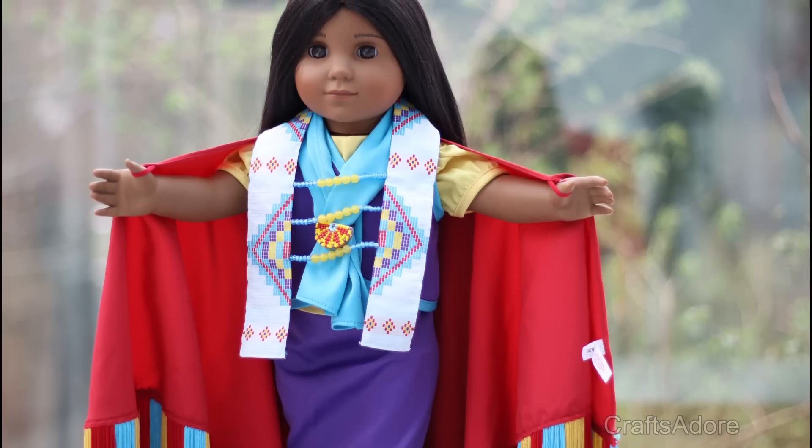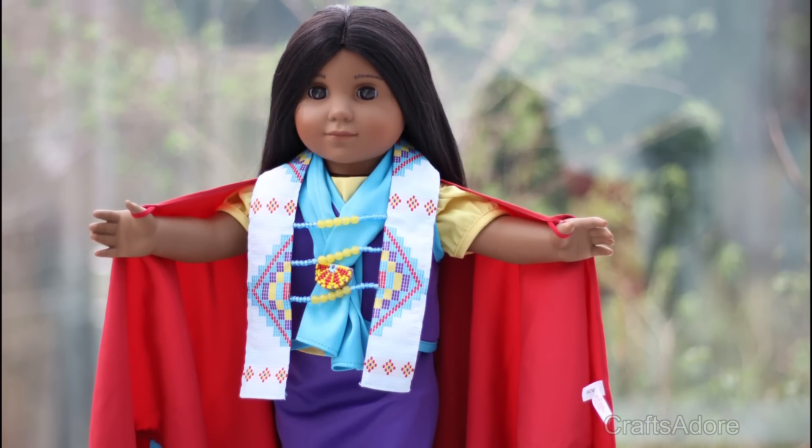This is Pocahontas, she's a Kaya historical doll and has Samantha's eyes.